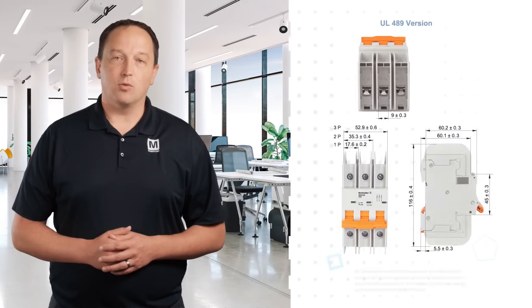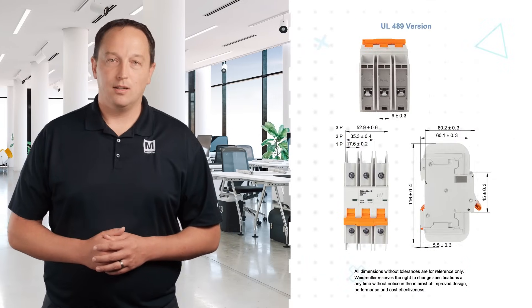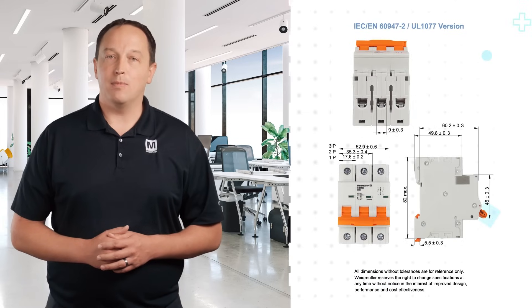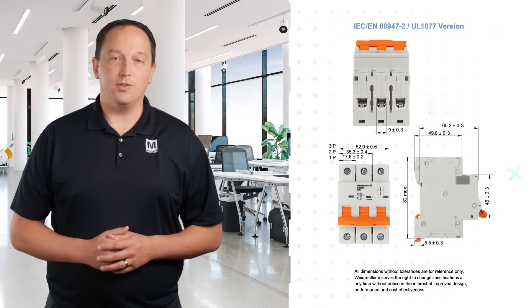The space-saving rugged design allows for high-density rail mounting while tolerating high levels of vibration and shock. The breakers feature a positively trip-free snap-action toggle actuation mechanism and visual status indication, with the option to be locked in the on or off position.